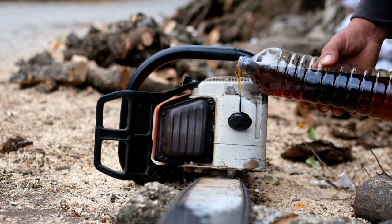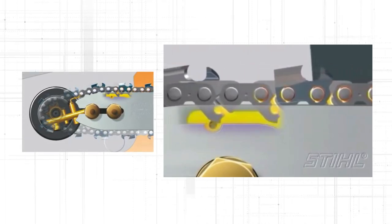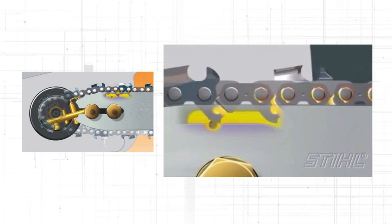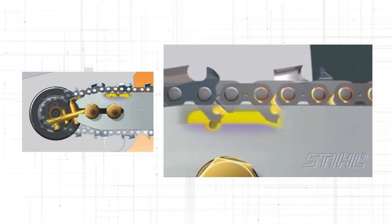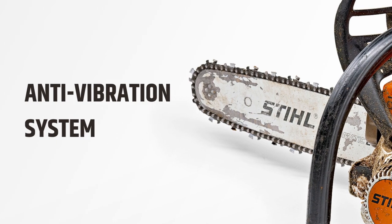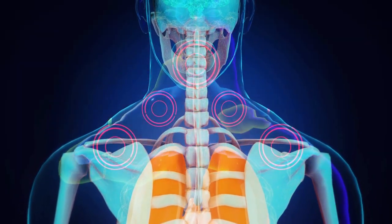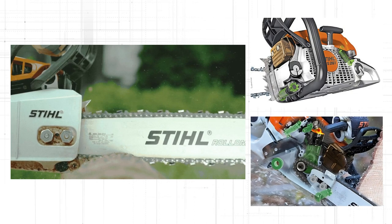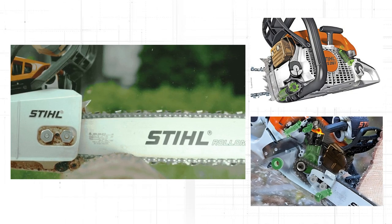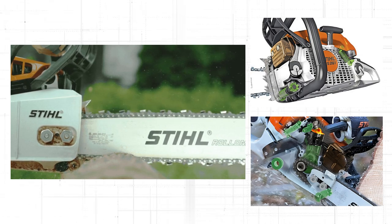If you're worried about your chainsaw consuming a lot of lubricants, the STIHL MS 400 and MS 462 will surprise you. With the EMATIC lubrication system, these saws deliver oil to the bar and chain at very steady rates, reducing oil consumption by as much as 50% while lubricating the bar and chain adequately. The chainsaws also feature an anti-vibration system that uses dampers to minimize vibration before it reaches your hands, improving user comfort during extended use.